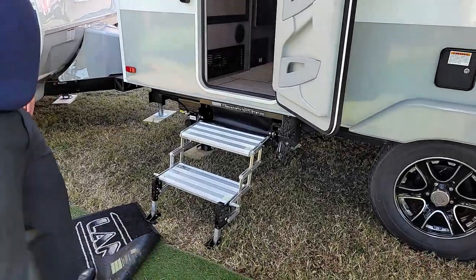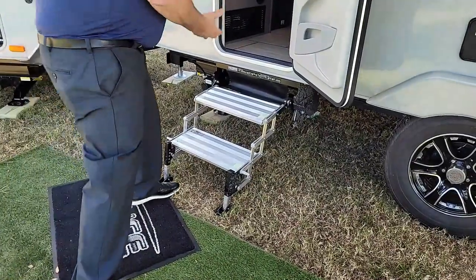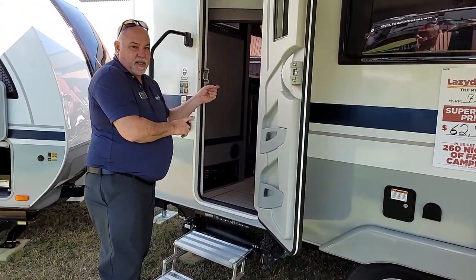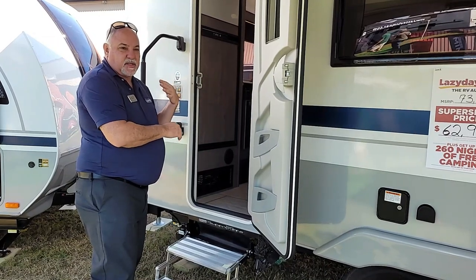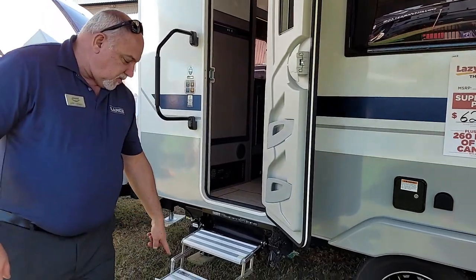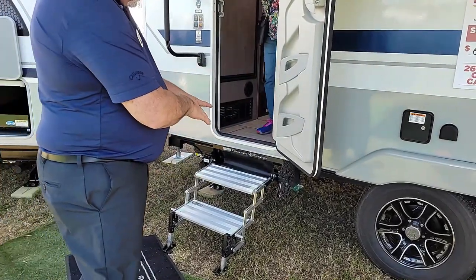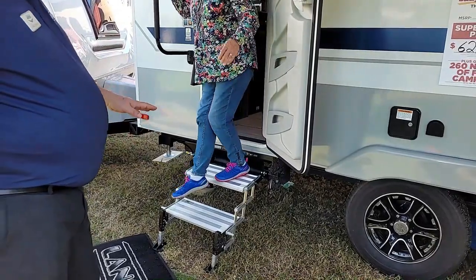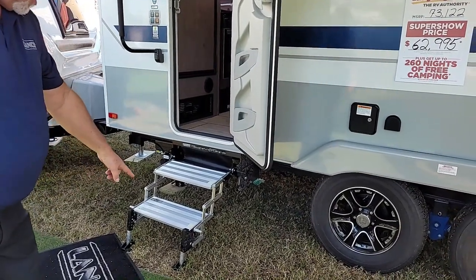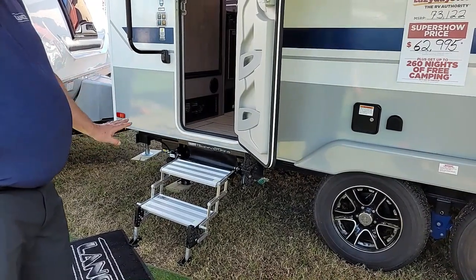We're highlighting a motorized step. The beauty of that is that it goes to the ground. A lot of steps fold up into the coach — the problem is, where does the dirt go? Inside. Also, if you pulled in next to a big rig, how do you get out in an emergency? This step gives you stability going to the ground, and there are three levels it can extend so you can adjust for someone with hip or knee problems. The feet also adjust, so if you park next to a curb you can still have a nice step.